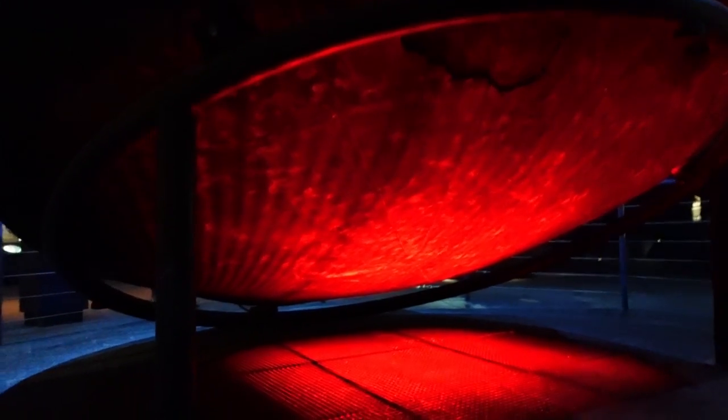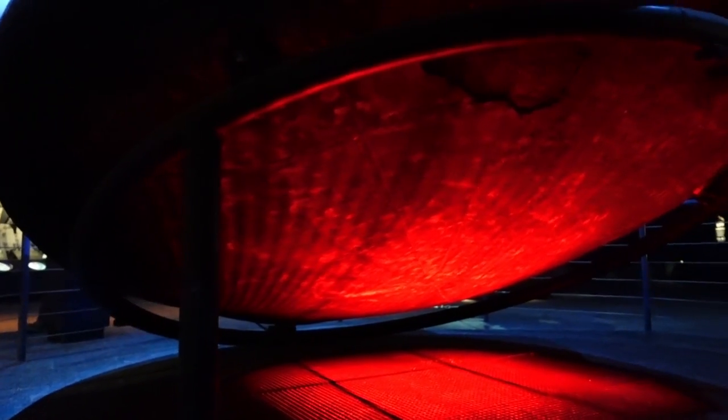Underneath here, this is what enters the Earth — this is where all the heat shielding is. You can see some of it's broken away from re-entry.